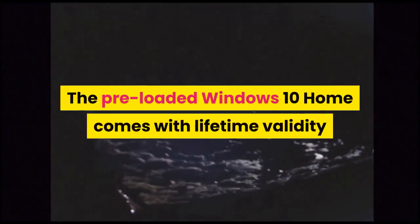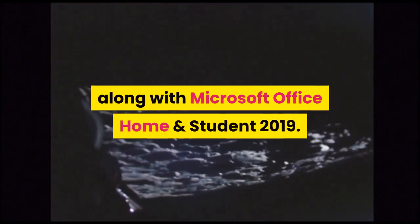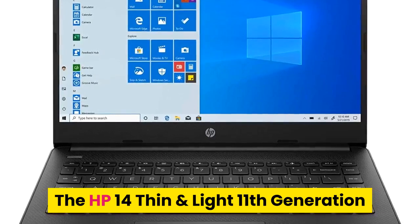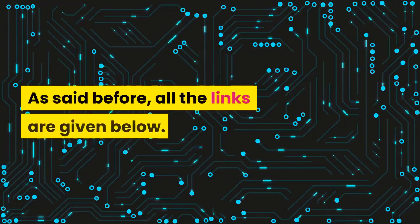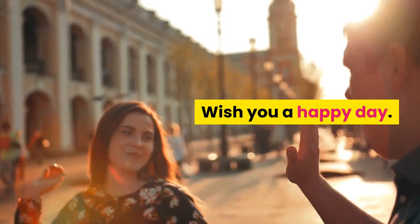The preloaded Windows 10 Home comes with lifetime validity along with Microsoft Office Home and Student 2019. The HP 14 Thin and Light 11th Gen Core i3 laptop is a superb laptop and you can go for it. All the links are given below, please click to buy. Wish you a happy day.